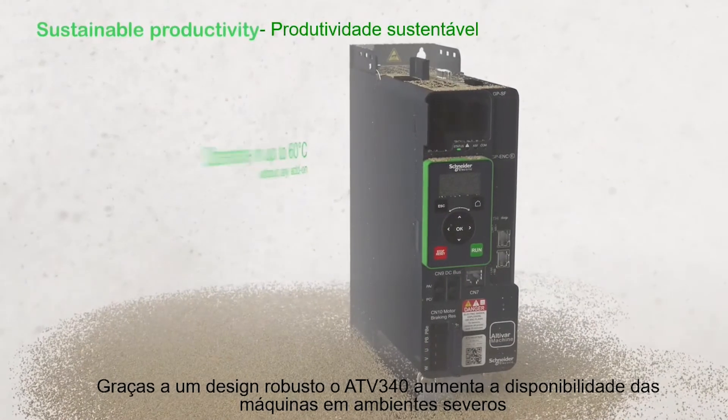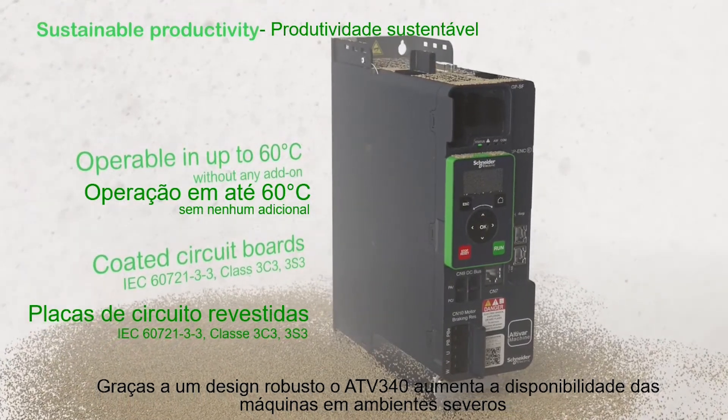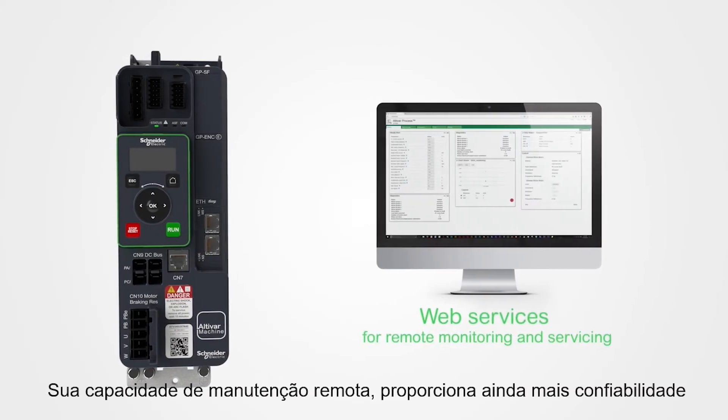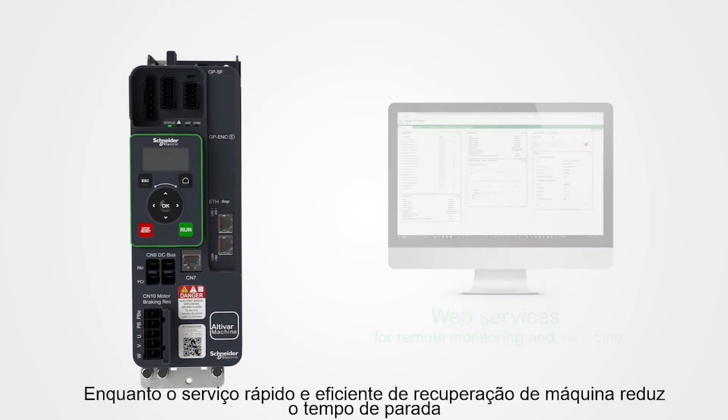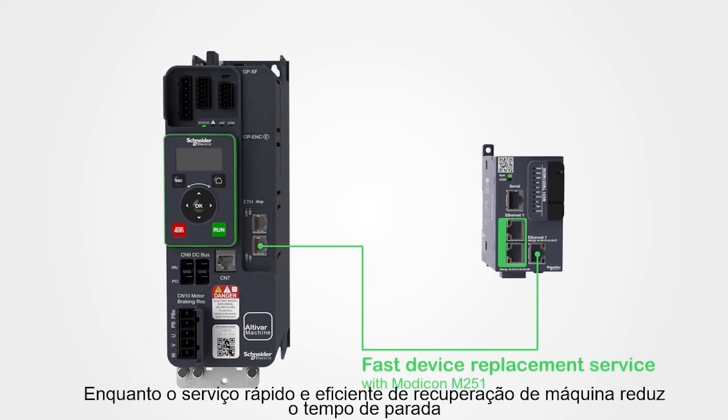Thanks to a robust design, the ATV340 extends machine availability in harsh environments. Its remote maintenance capabilities provide an extra measure of reliability, while fast, efficient machine recovery services reduce unexpected downtime.